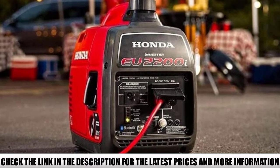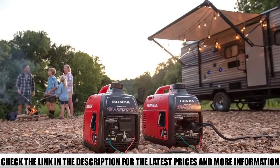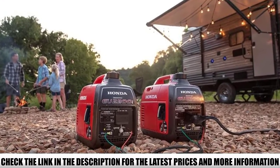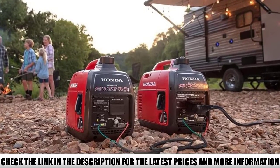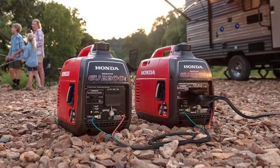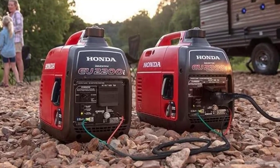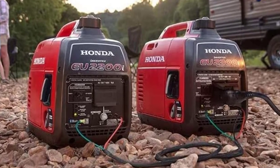The convenient carrying handle makes the Honda EU 2200I highly portable. As for fuel consumption, it is impressively fuel-efficient, running for up to 8.1 hours on a single fuel tank. This generator also features Honda's advanced inverter technology, allowing it to deliver clean, stable energy without destructive fluctuations.